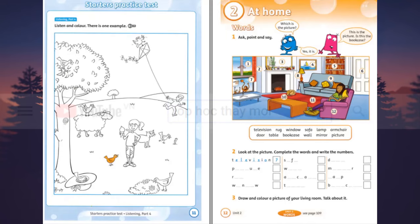Listening 7. Starter's Practice Test. Listening Part 4. Look at the picture. Listen and look. There is one example.